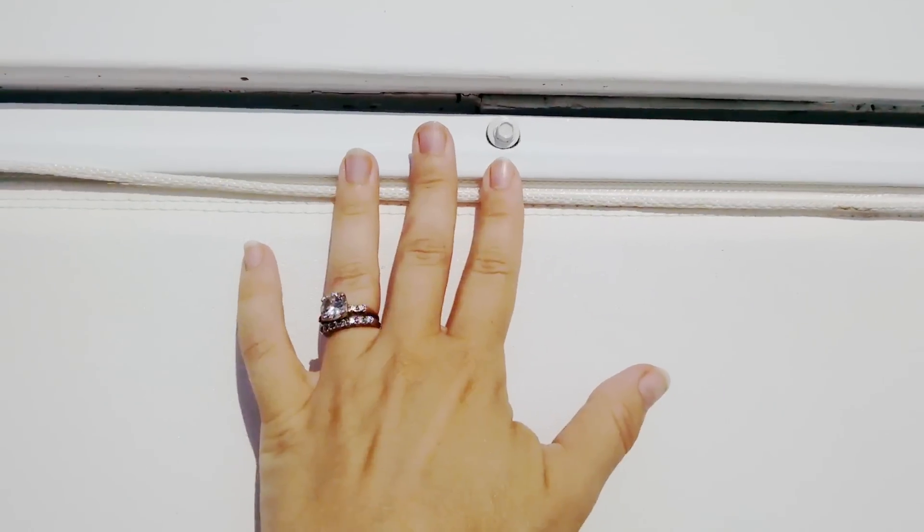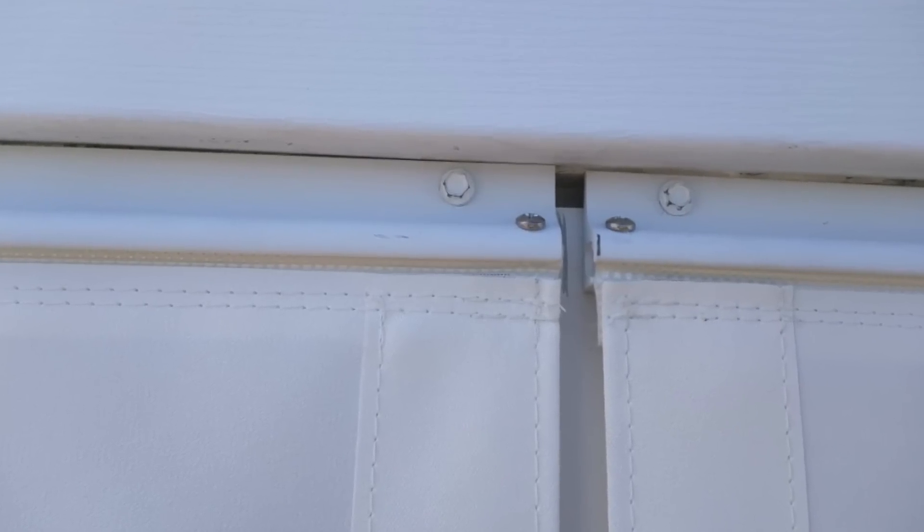Choose a PVC or aluminum top track. The curtains roll up and out of the way when not in use, or you can remove them completely with two screws.